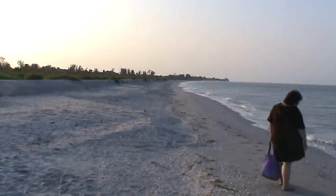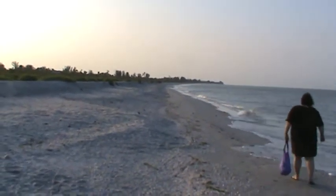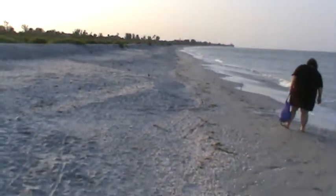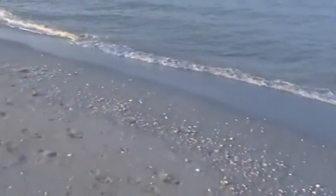Here we are in Sanibel Island, Bowman's Beach. It's about a quarter after seven in the morning with a seashell. It seems to be a lot of little ones. I don't know if you can see this, but that's like a ribbon of seashells going along the beach, along the surf line.